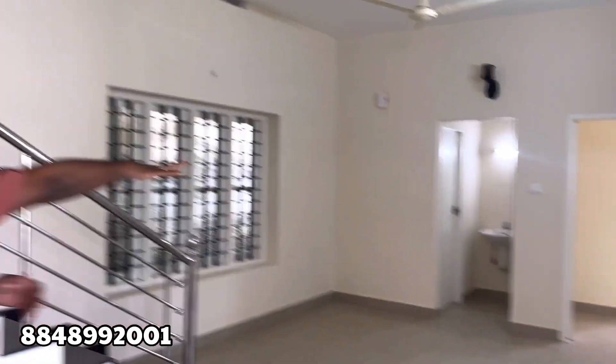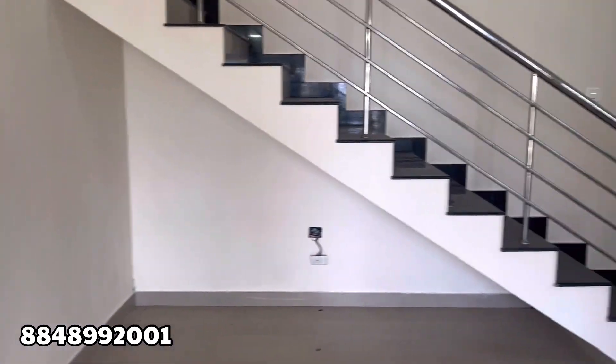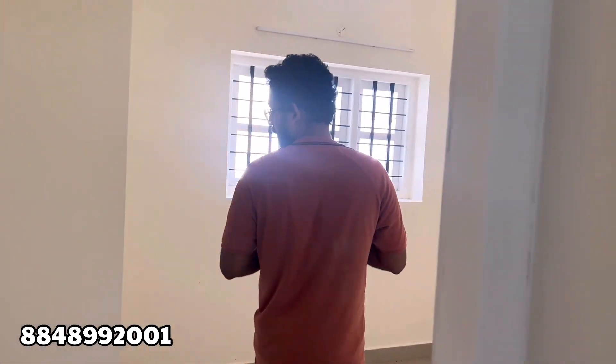This is the living area. The living area is good and simple.